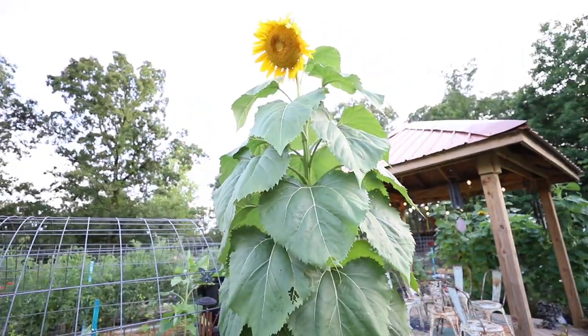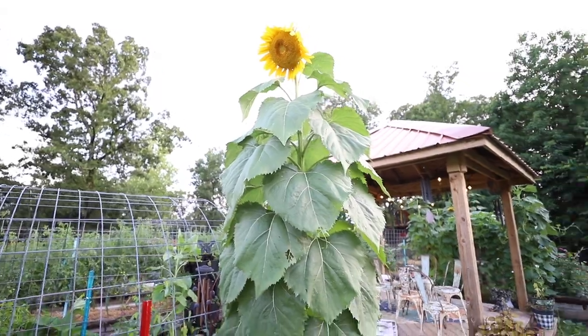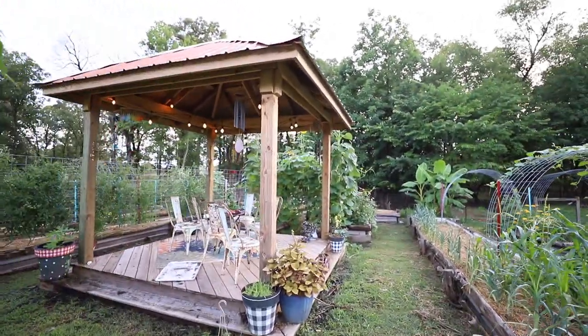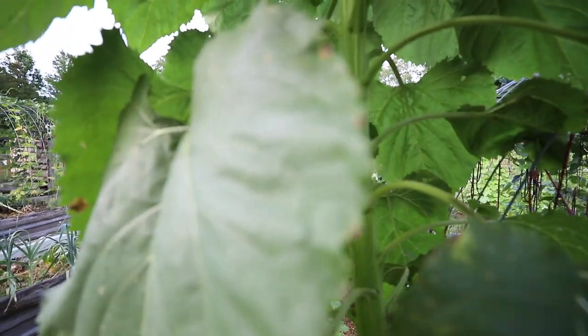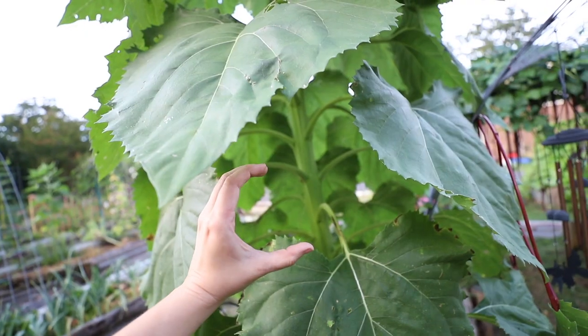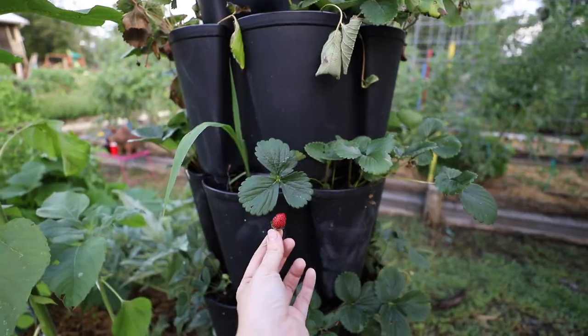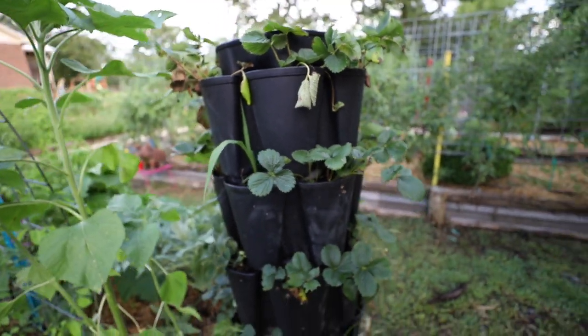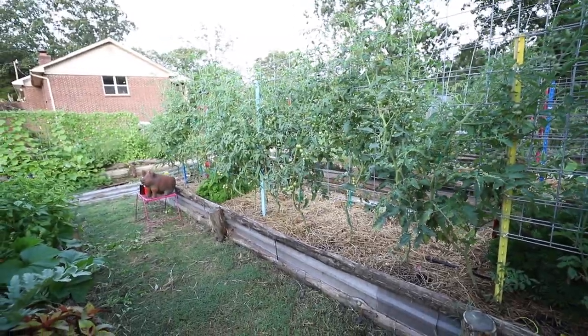Look at my beautiful giant sunflowers! This one's opened and a few back here have opened. They're so gorgeous — look at the stalk on this thing, it's seriously huge. One little lone strawberry on my strawberry tower — I'll take it. Oh, they taste so good.